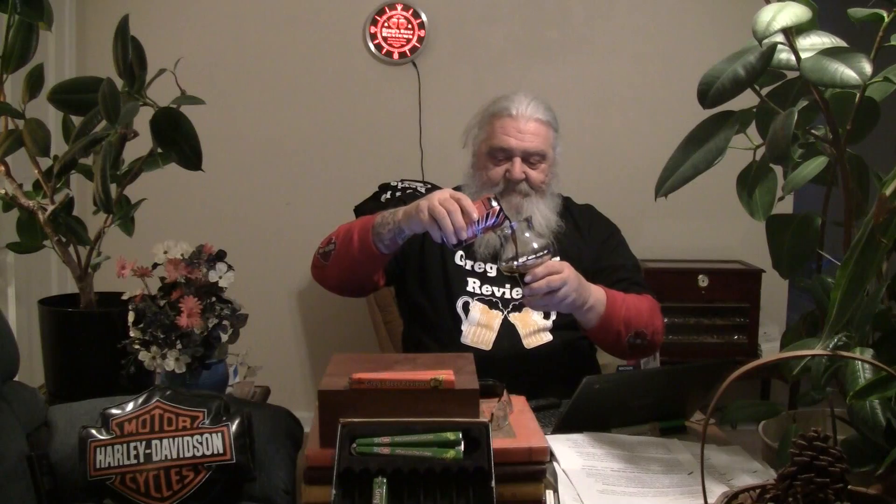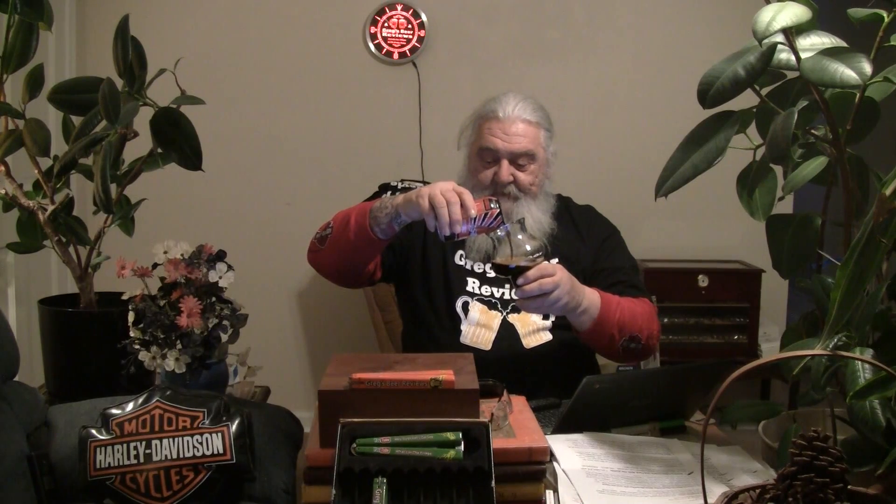Looks pretty dark coming out. While I'm pouring this, I'll say the food pairings say chocolate dessert and digestive. Glassware: pint, becker, Nottingham, tumbler, snifter — I've got my favorite tulip glass. It says it can be sold for a long period of time. Since they didn't use any coffee in the brewing, it'll probably keep for a long, long time. About a quarter finger of head on that pour. Pitch black, guys — not getting any light through it at all.